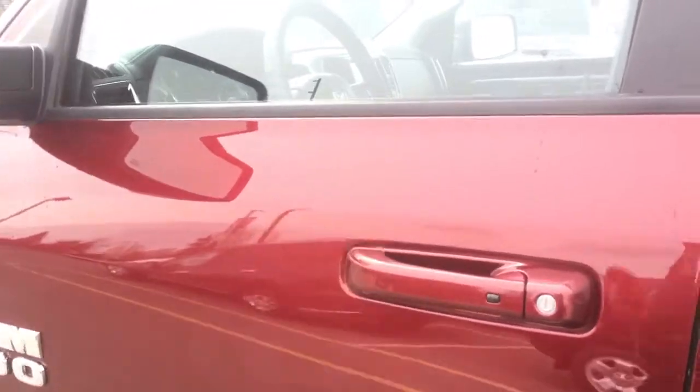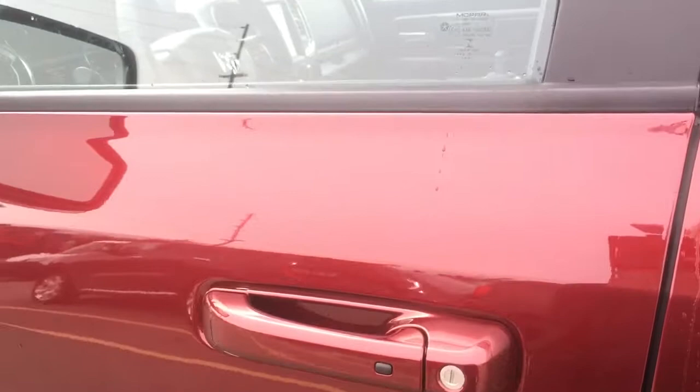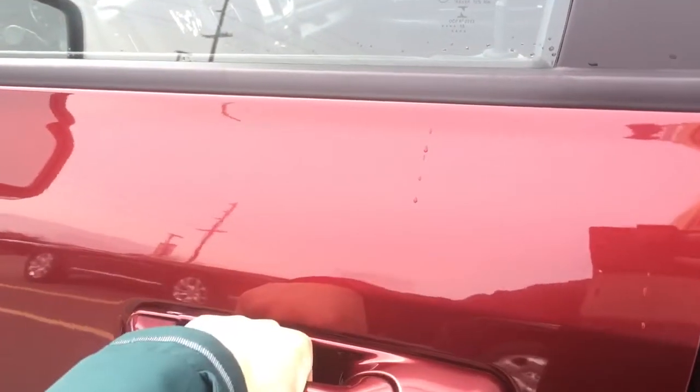With proximity entry, all we have to do is just have the keys on your body to lock the door, press that button, and then to get in you can see right there — just grab the handle.